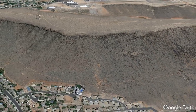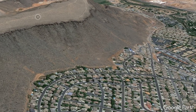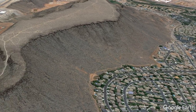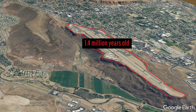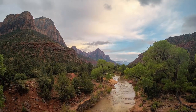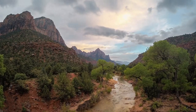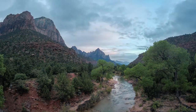As regional high points, you might think that these two mesas must have existed as high points for tens or even hundreds of millions of years. However, this couldn't be further from the truth, as a mere 1.4 million years ago for the mesa with the airport, and 2.1 million years ago for West Black Ridge Mesa, these features represented the bottom of a deep ravine looking somewhat like the modern day Zion National Park, albeit not quite as deep.